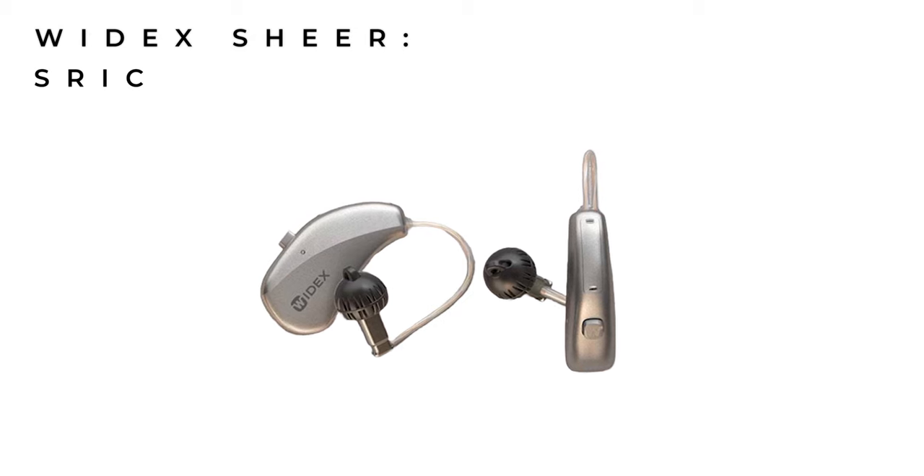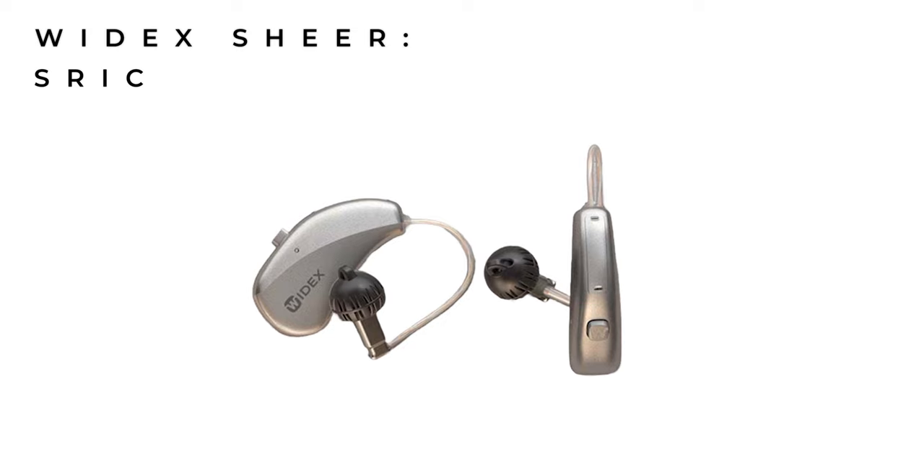Firstly, they're bringing out the new S receiver and canal hearing aid, known as their Moment S-Rick. You may be thinking, what are you talking about? This is clearly a brand new hearing aid and you just told us there was no new technology. Well, yes and no. This hearing aid will take over from the Widex M-Rick that's been around for about two years now, and as far as the insides of this hearing aid go, it's the same Widex Moment that you're used to.